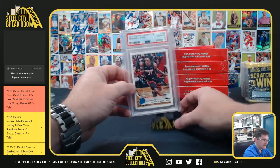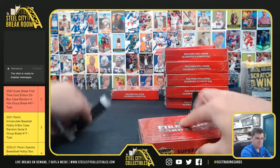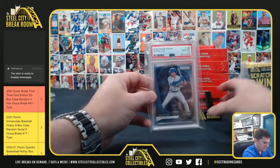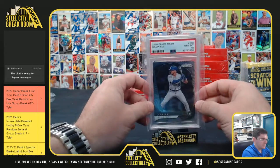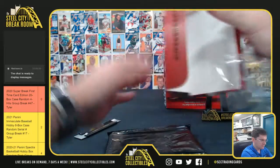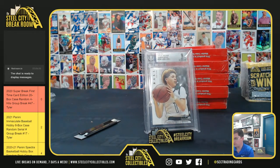Kendrick Nunn, PSA gem mint 10. Gavin Lux, PSA 10. LaMelo Ball, Leaf Special Release, nine mint. LaMelo Ball.